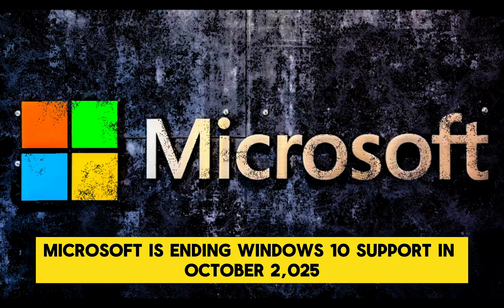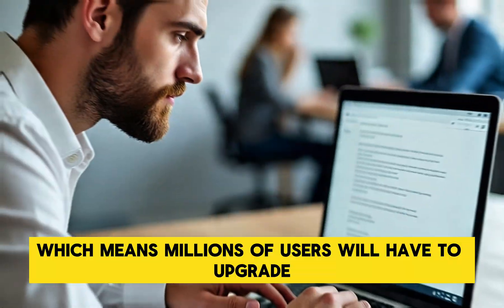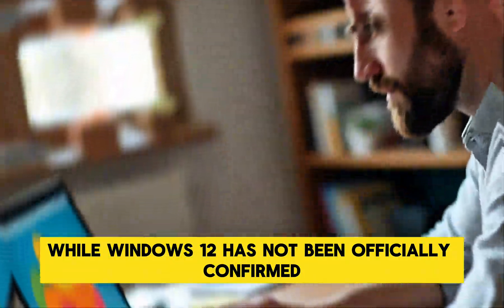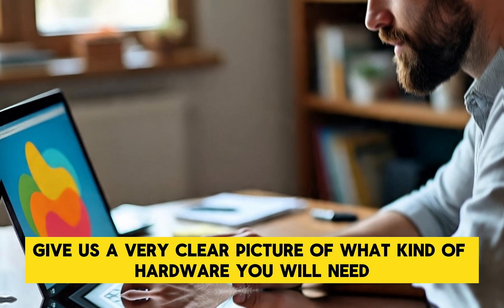Microsoft is ending Windows 10 support in October 2025, which means millions of users will have to upgrade. While Windows 12 has not been officially confirmed, leaks and reports give us a very clear picture of what kind of hardware you will need.